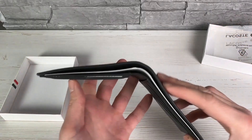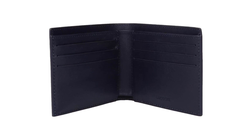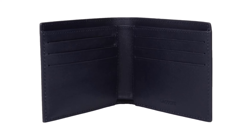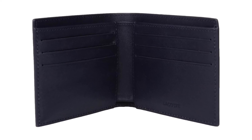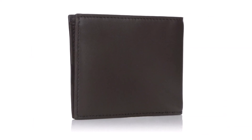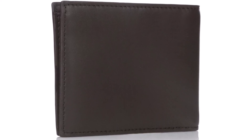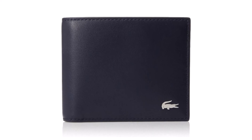Signature Crocodile Logo: A hallmark of Lacoste products, the metal crocodile logo is prominently displayed at the bottom center of the wallet. This subtle branding adds a touch of refinement and recognizes the brand's iconic heritage. Compact and Lightweight: Measuring 4.72 x 5.91 x 1.57 inches and weighing just 2.2 ounces, the Lacoste Men's Fitzgerald Small Billfold Wallet in Peacoat Blue is easy to carry in your pocket while providing ample space for your essentials.